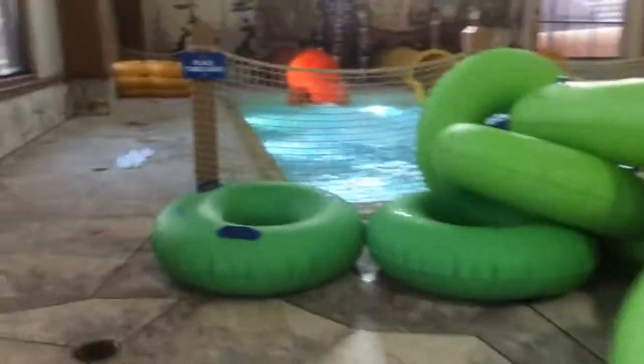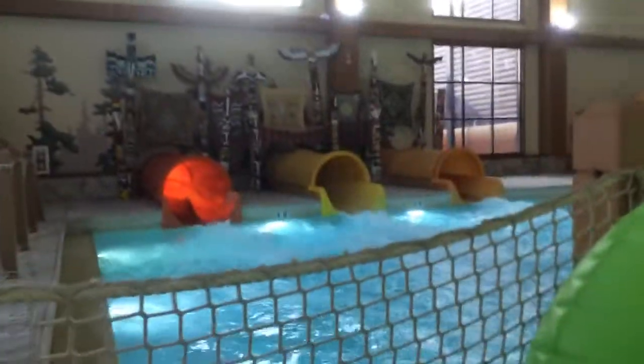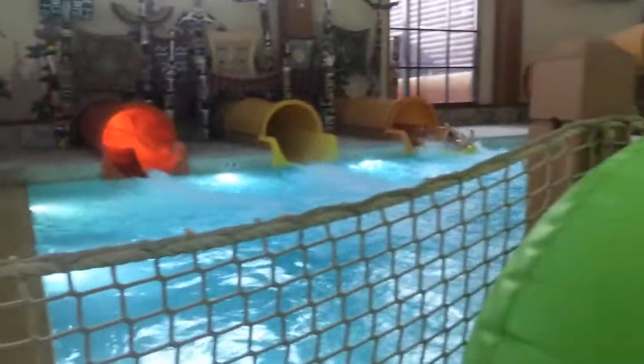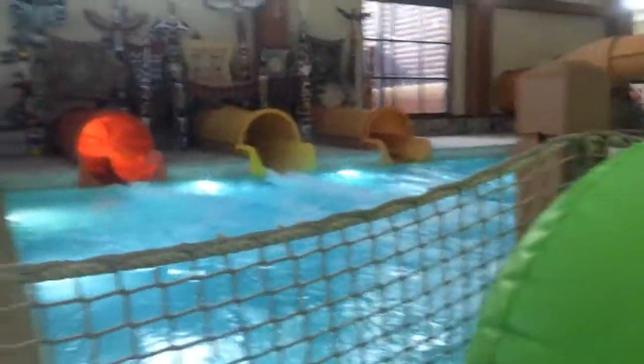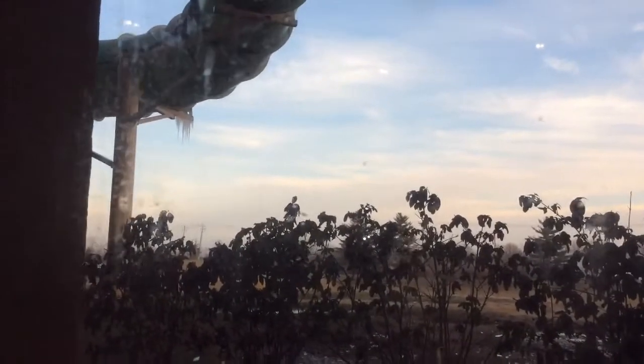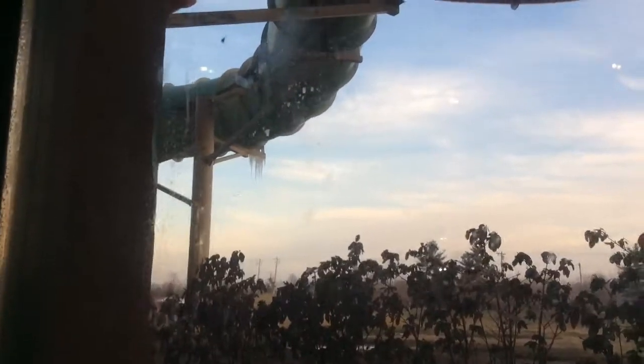Heading over to the totem poles - let's watch people come out. Just wait for it. There they go - they just came out. I don't know if you guys can really see this that well, but there are icicles hanging off of the slide. There are icicles. The jellyfish. I think that's the end of our water park tour for now.